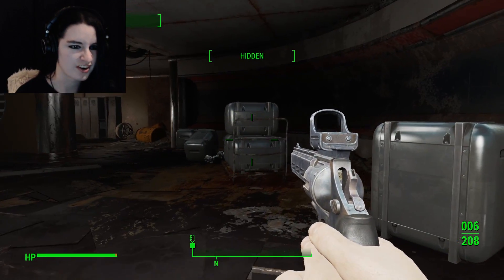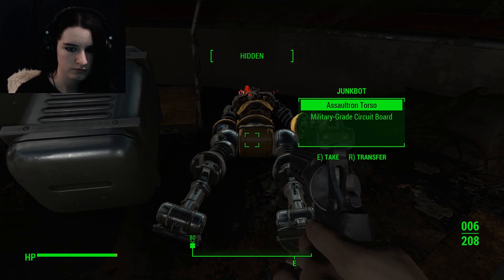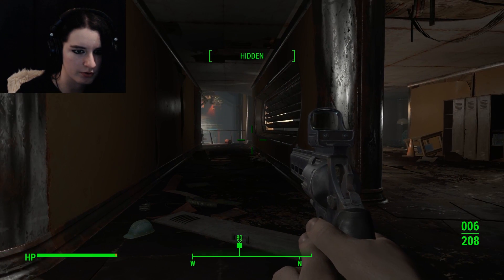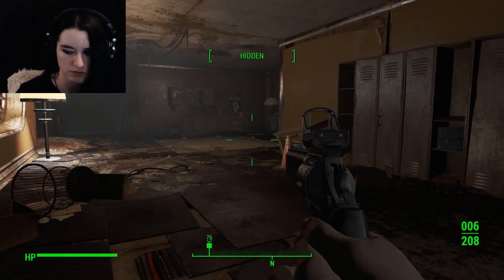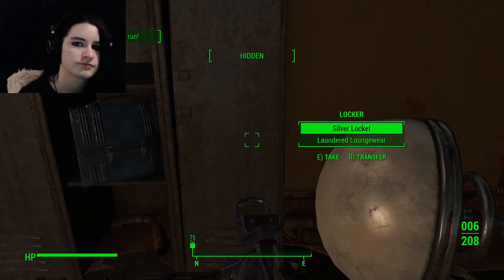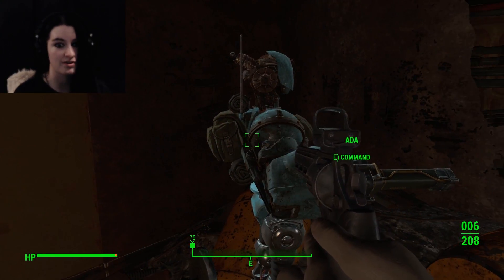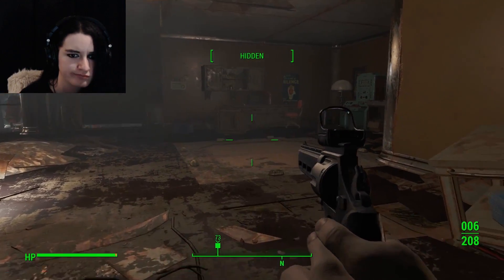Moving right along. Looks like a little assembly going on over there. Now I need to offload some crap onto Ada, because I'm carrying too much, so hold on. Okay, I think we're good.